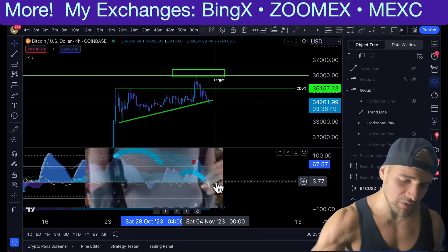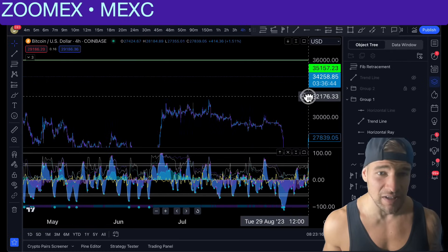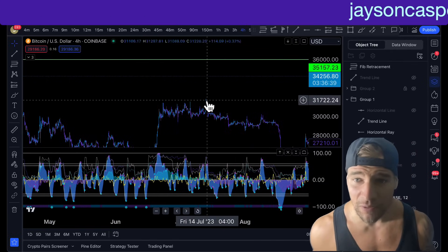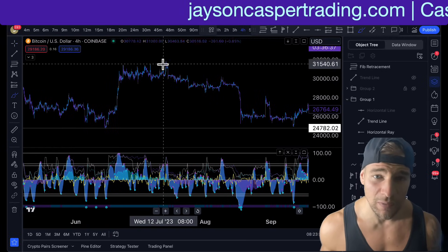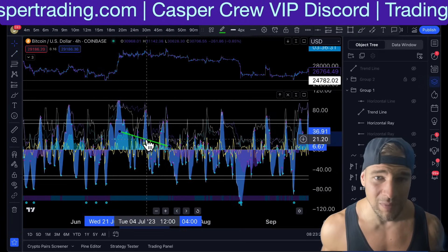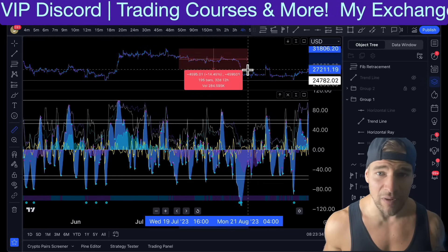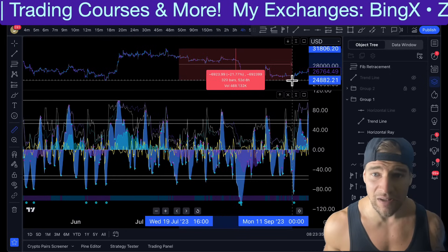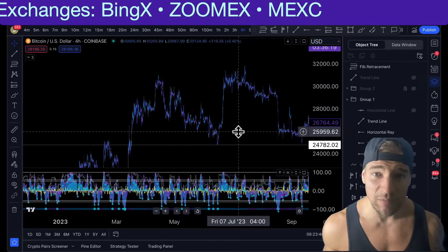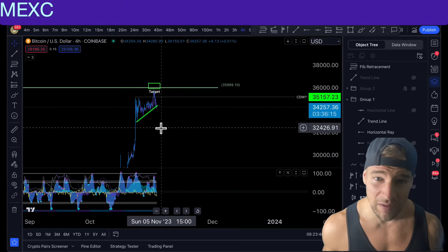I have not seen the upside-down Sam Bankman-Fried bearish man boobs pattern on Market Cipher B for quite some time. In fact, the last time we saw this pattern was way back in July when we actually hit that $31,750 level. This was another short we took in the Casper crew VIP discord. As you can see here, the money flow and the momentum waves on Market Cipher B are getting lower as the price is getting higher. The last time we saw this pattern, we ended up with a massive 20 to 22% move to the downside. You can go back and look at every single time we've printed this pattern — whenever we get this, it's pretty much a significant move to the downside.